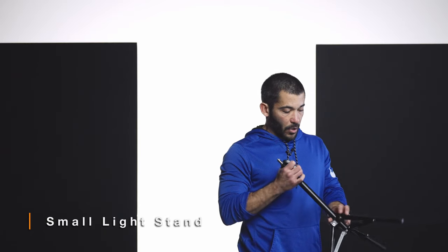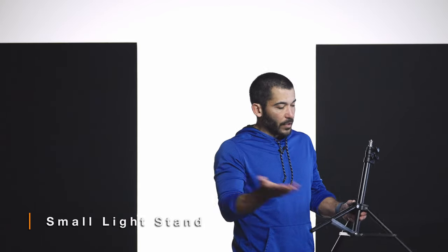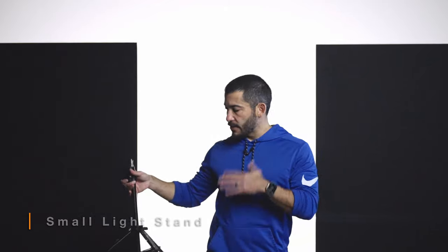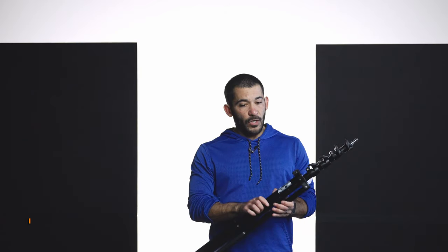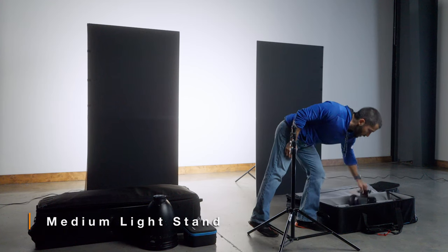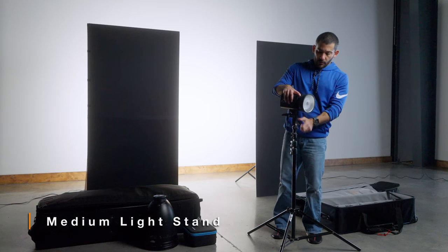In my Westcott bag I also have one little old Paul C. Buff stand that has never broken so I still have it. It's basically a small stand — Westcott has versions of this too. It's good to have these to put behind a player, maybe on the bleacher stands to light up the background, or in a small area where a big light stand won't fit. I always take this with me. I also have two medium stands in here — they're sturdy but not super heavy, so they can blow over if you put a big modifier on them. You're probably not going to want to put a seven-foot umbrella on these. That's what it looks like with the FJ400 on it.